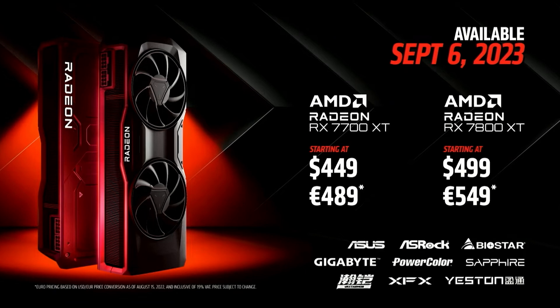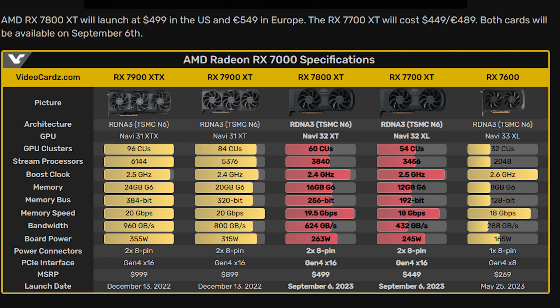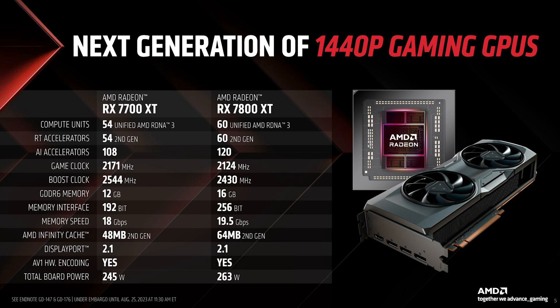Let's get started! The Radeon RX 7700 XT is priced at $449 and the RX 7800 XT is $499 or $500. Both the 7700 XT and 7800 XT use the Navi 32 die — Navi 32 XT and Navi 32 XL respectively. The 7800 XT has 60 GPU clusters and 3840 stream processors, while the 7700 XT has 54 GPU clusters and 3456 stream processors.